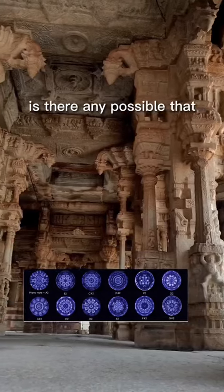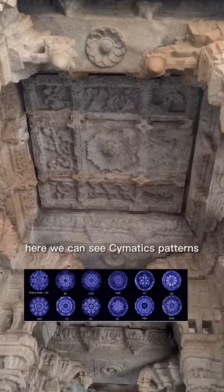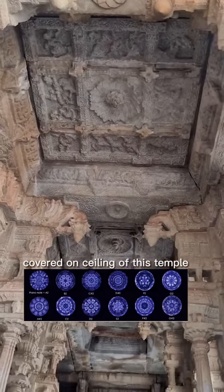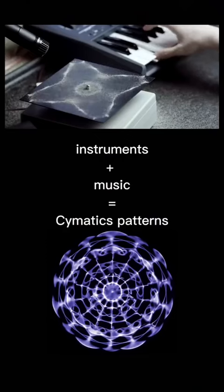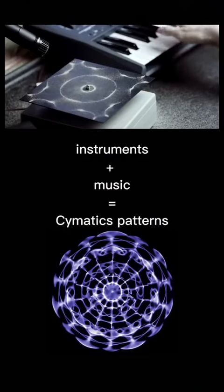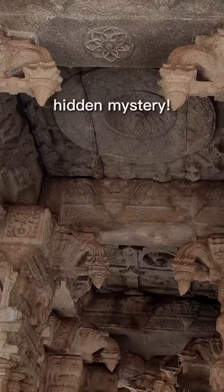Is it possible that ancient builders were also using cymatics? Here we can see cymatics patterns covered on the ceiling of this temple. Is there any connection between these patterns and the musical pillars? If we tap on the pillars and cymatics patterns appear, will music come out? It still remains the biggest hidden mystery.